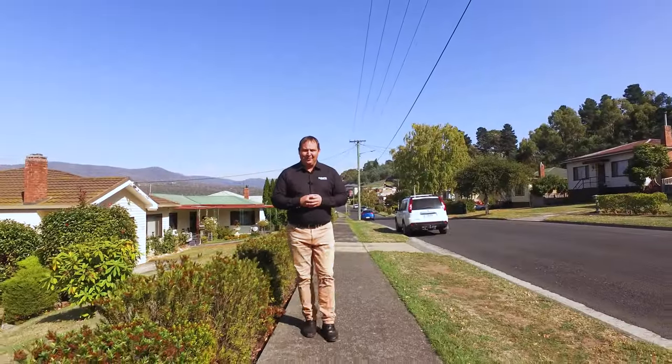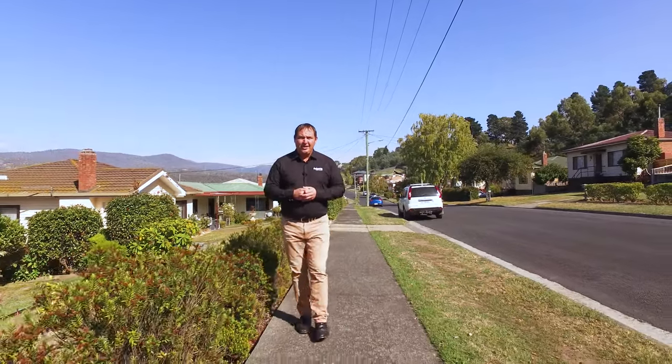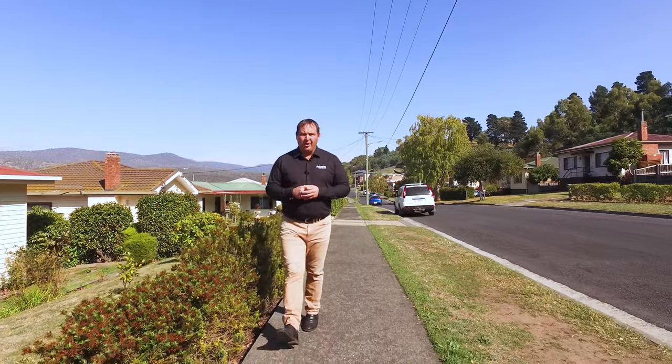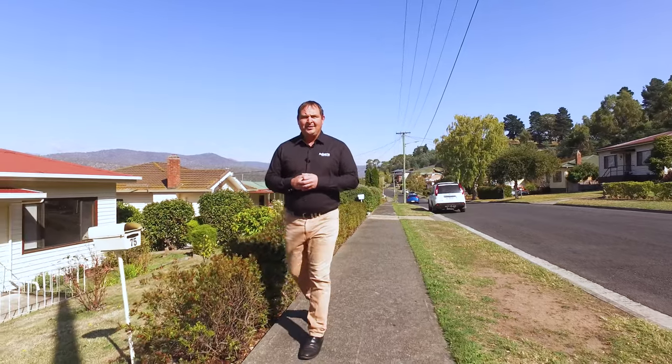G'day guys, Paul Belcher from Roberts Real Estate and welcome to my new listing at 75 Southview Crescent in New Norfolk. We're in a great location, we've got a three-bedroom weatherboard home, open plan living, a garage at the back and we're fully fenced. Let's have a look around.